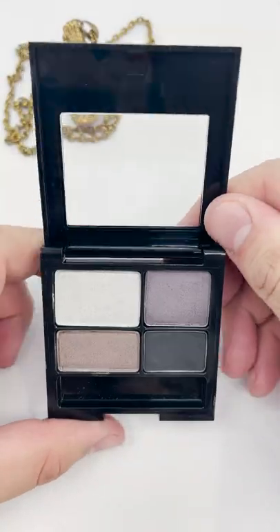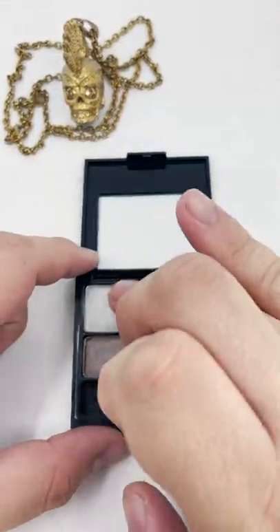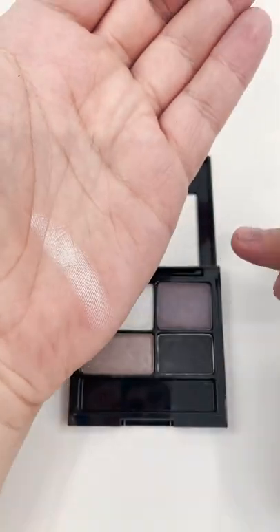Revlon Quad Eyeshadow in Siren is their sultry, smoky palette. It comes with a rounded sponge applicator that I lost because I don't like using those applicators.